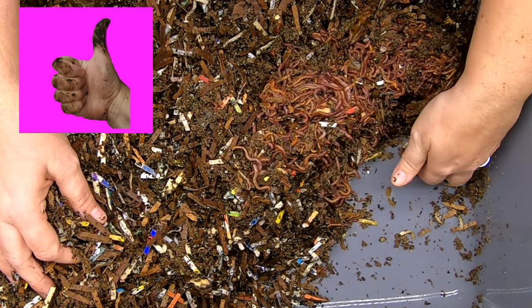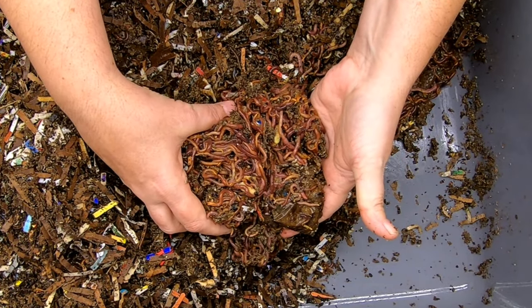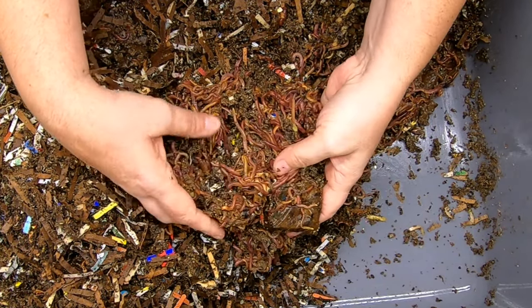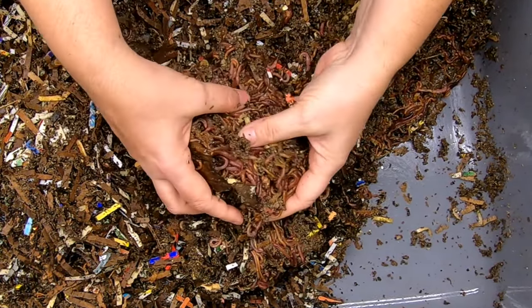Nice worm ball — thank you guys, what good worms! I think this was potato, so they're all getting around those potatoes. I think you can see a potato peel here. So they certainly look like they're eating.